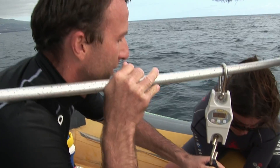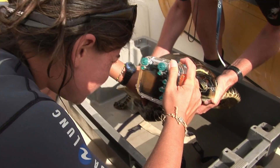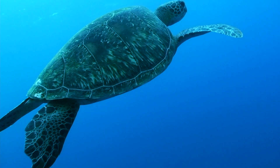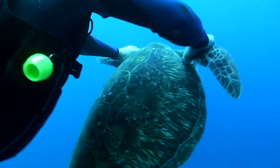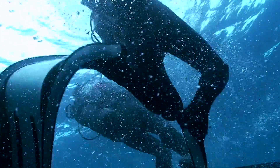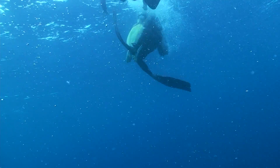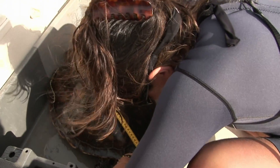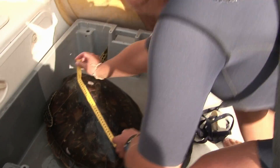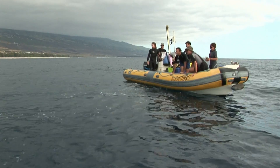The operation begins. The turtles are measured, ringed and photographed. Some turtles, having a stronger personality, aren't too happy about being manipulated. If the turtle weighs more than 30 kilos and its shell measures more than 60 centimetres in length, it will be equipped with a beacon. The younger ones are released.